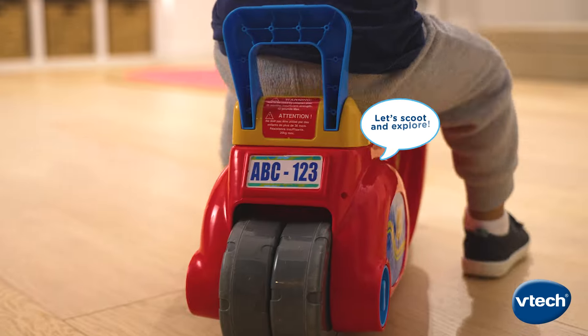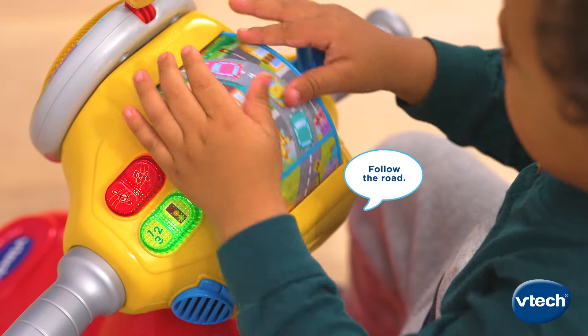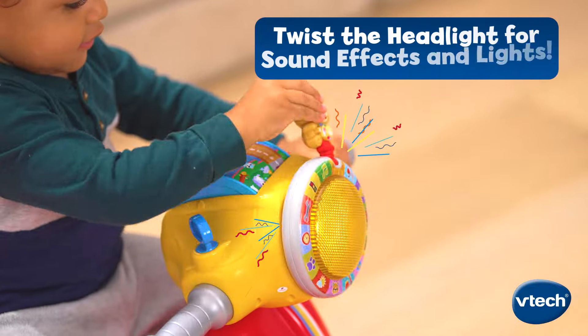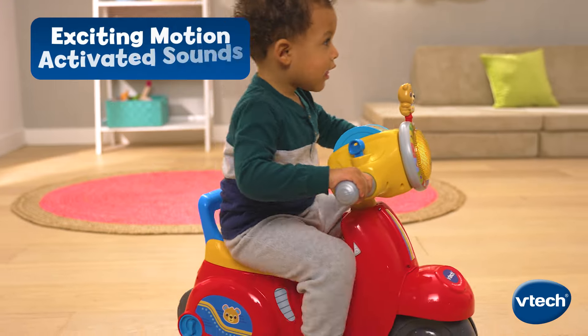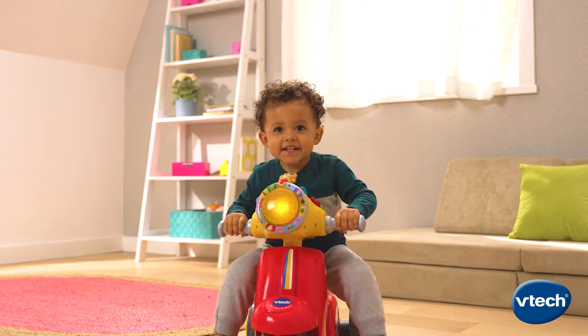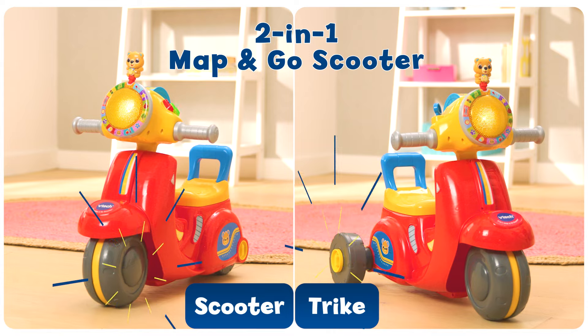Hop on! Let's scoot and explore! Turn the map! Follow the road! Hooray! We're at the beach! Green means go! Kickstart imaginative play and roll out with the 2-in-1 Map & Go Scooter from VTEC.